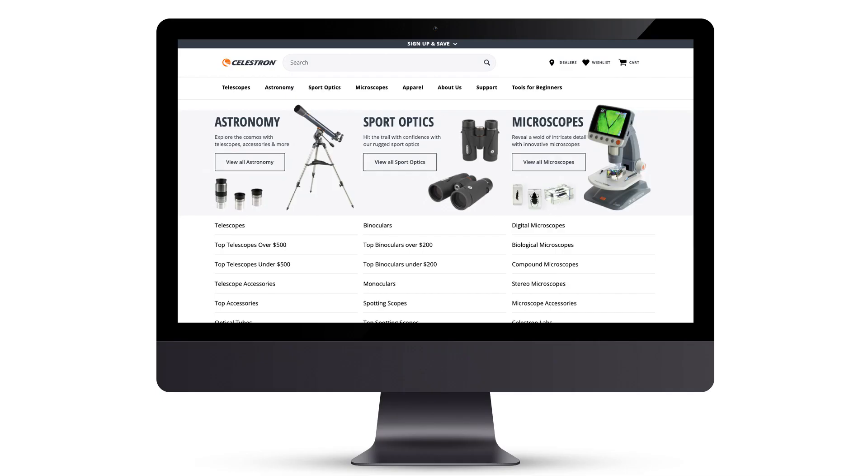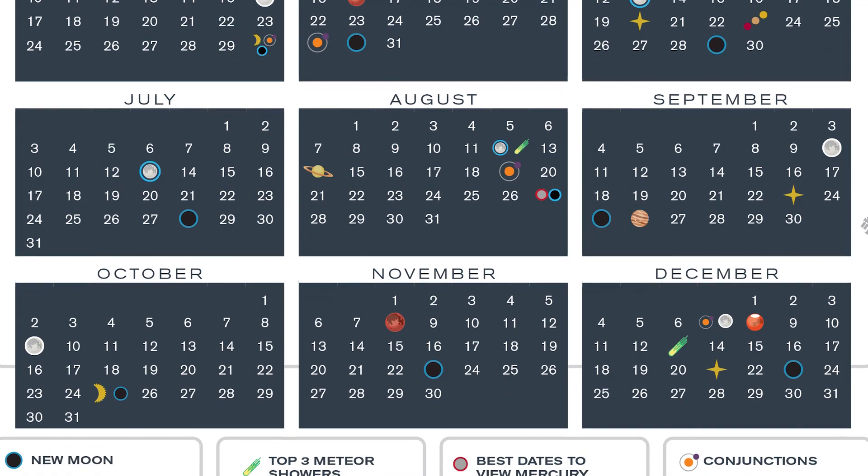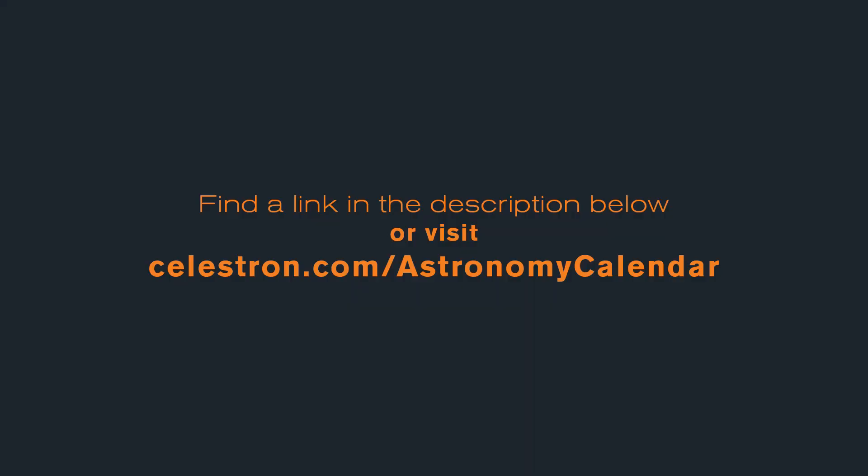Observing conjunctions is fun and easy for the entire family. Visit our website to download a free celestial calendar, which contains a list of all the most exciting conjunctions for this calendar year. Find the link in the description box below. Have fun, and clear skies!